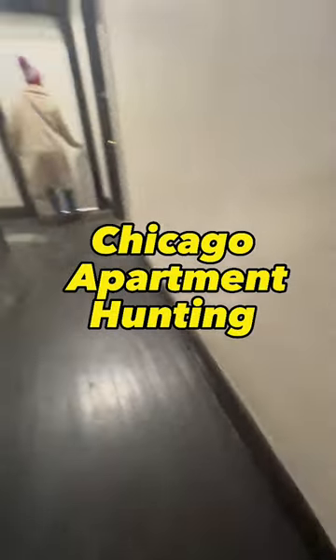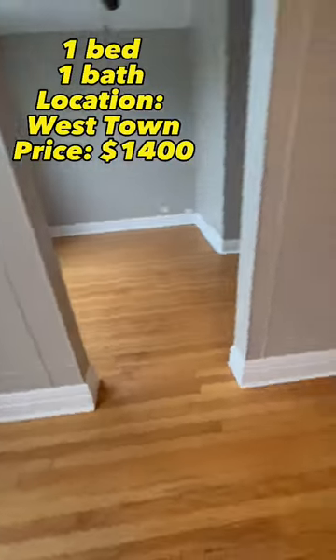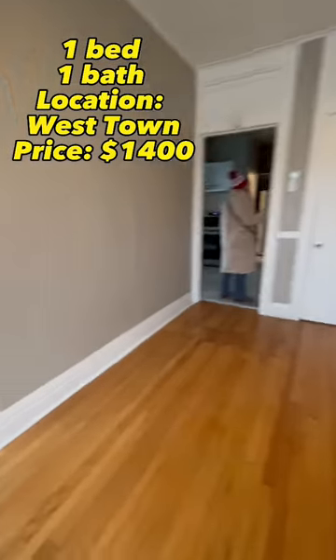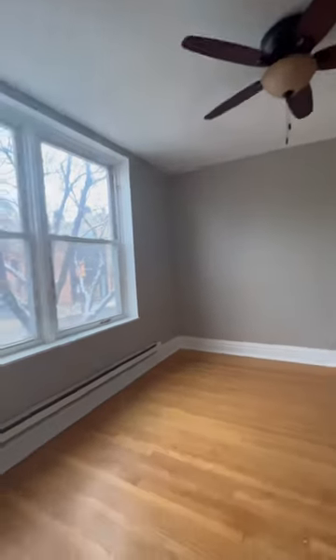I'm on the hunt to find my perfect apartment in Chicago, and this is the first one. I walk in and it's a one bedroom — pretty spacious. She kept talking about the ceiling fan and how it was new.